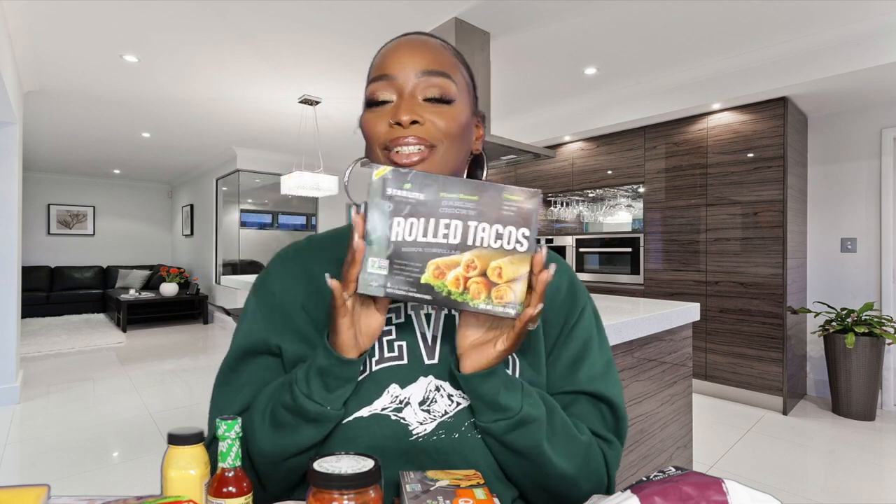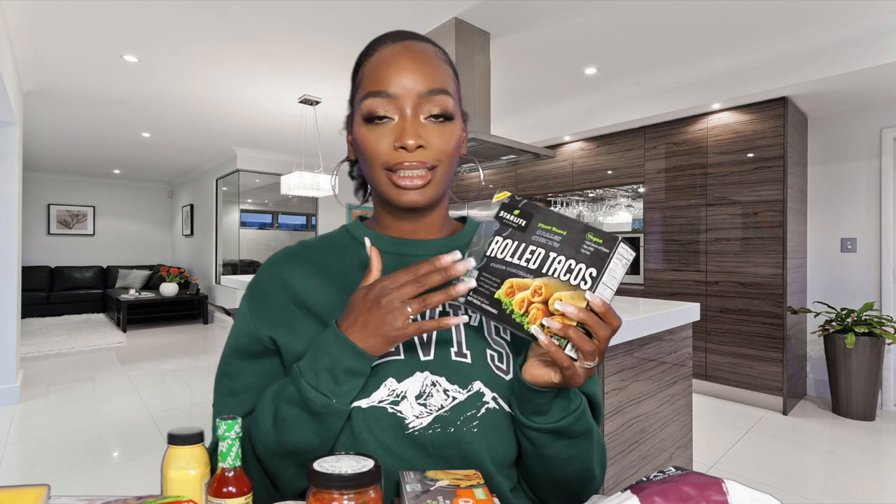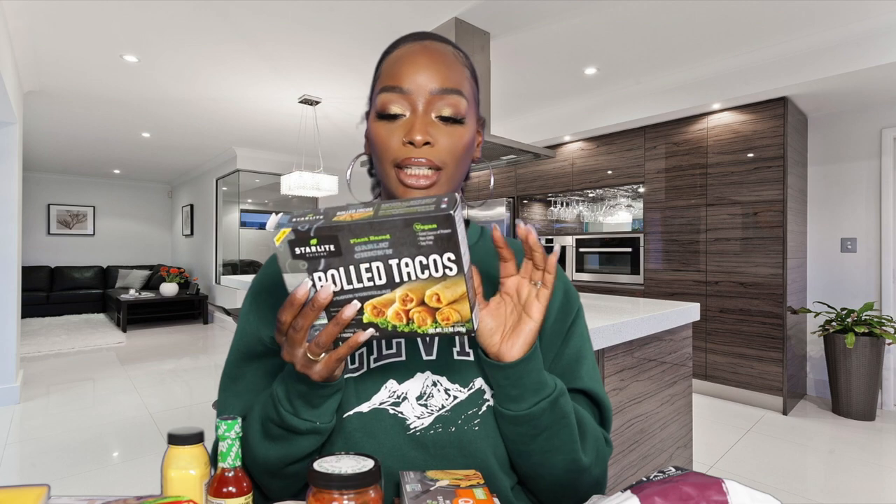Next are these taquitos — the garlic chicken flavor. So good. You're going to hear me saying 'so good' through this whole video because everything we got we obviously love. Quick pop in the air fryer, most of these things are super simple for kids. If you're on the go or sending them to somebody's house, these are easy to pack and pop in the air fryer. My favorite is the garlic chicken.